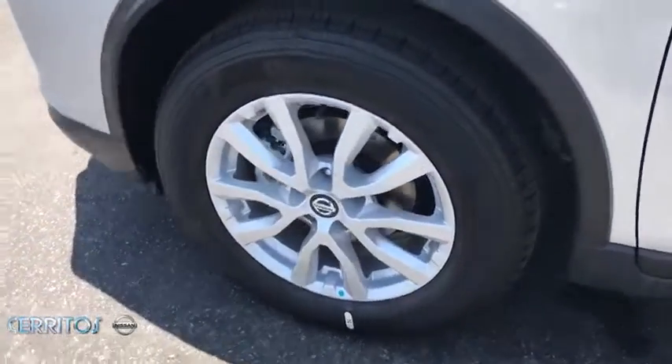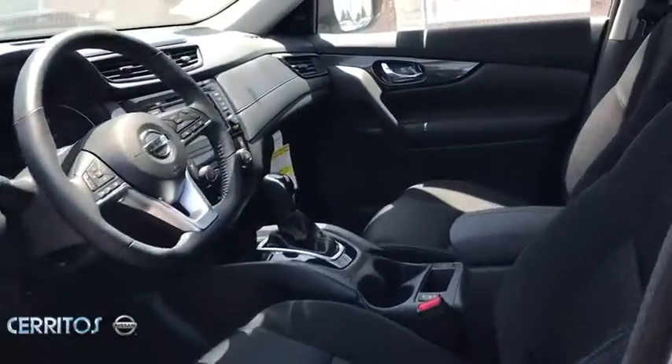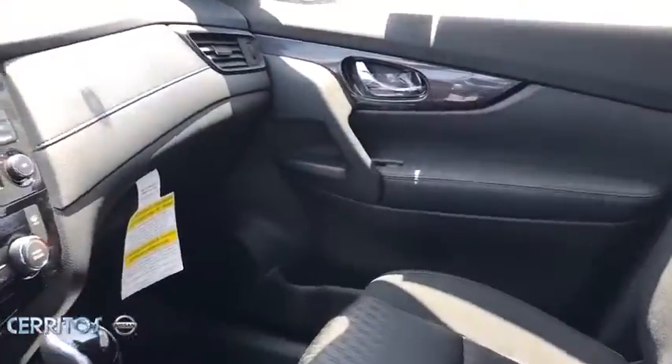Keyless start, cruise control, aluminum wheels, AM-FM stereo radio, climate control. This beauty will even make your house keys jealous. Drive it today.